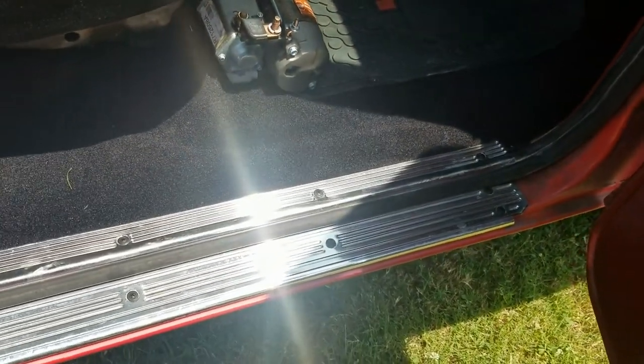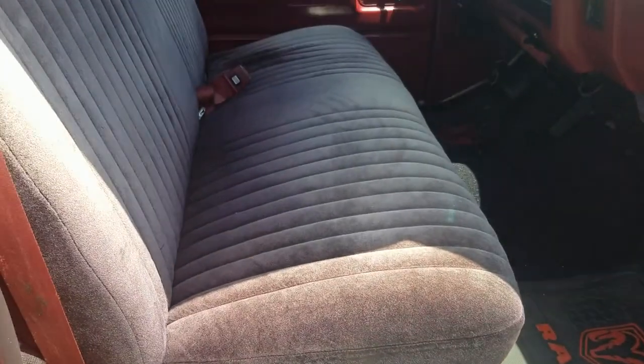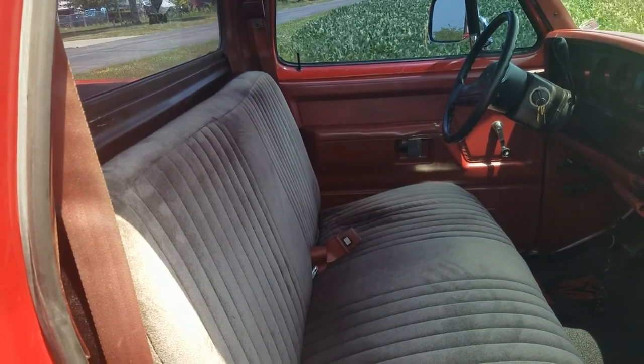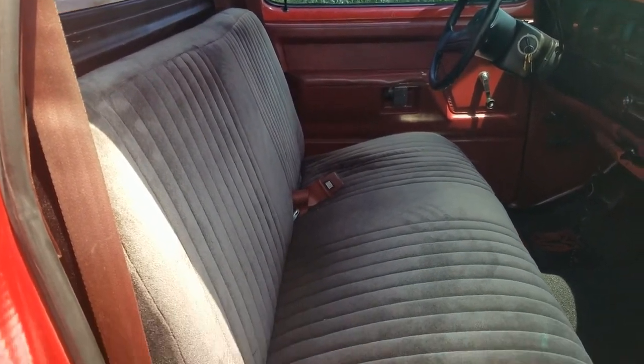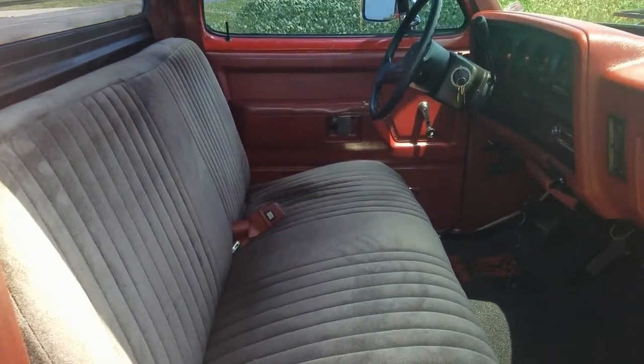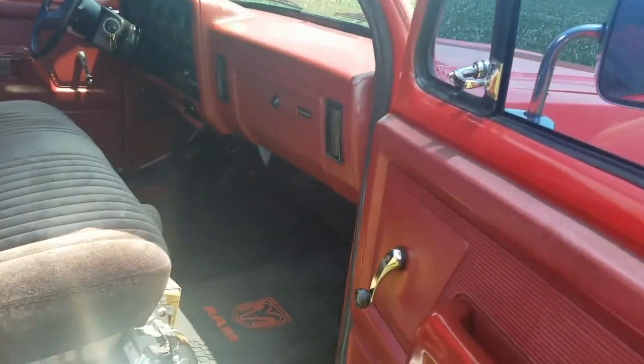I also put new seal plates in it, as you can see by how beautiful they shine. There's the seat — I had it recovered a few years back in a velour because I don't like burning my butt on vinyl seats. So I had it recovered in black. It's a little faded, but it's not torn. It's not damaged at all. It's in really great condition considering what it is.